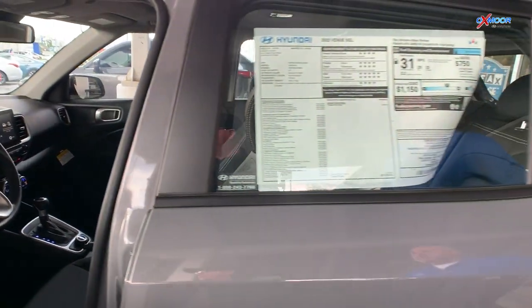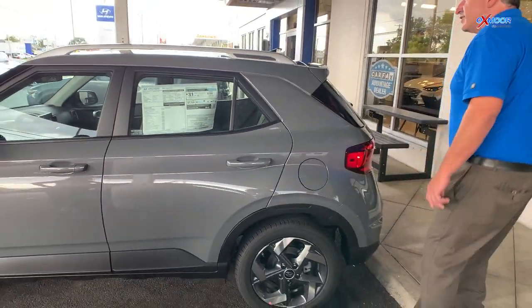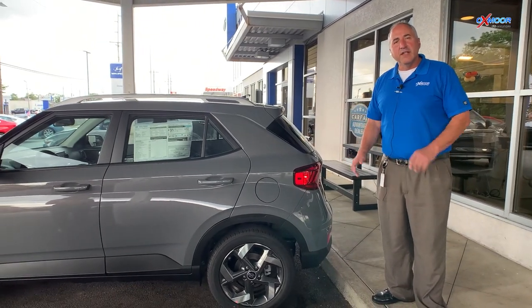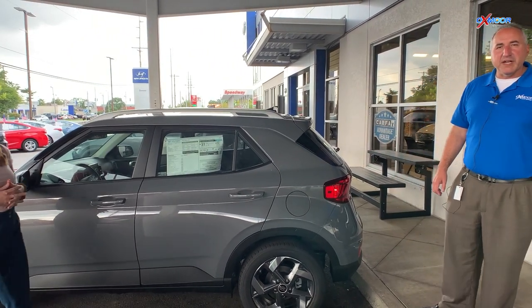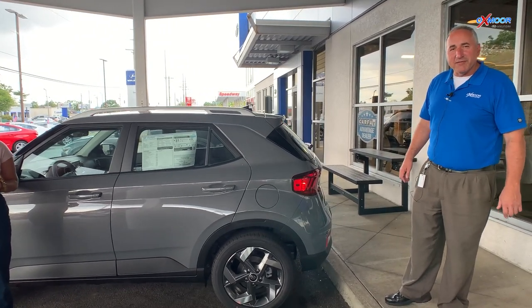The great thing about it, you've got a warranty second to none: 10 years, $100,000 on the powertrain; 5 years, $60,000 bumper to bumper, covers everything; and 3 years, $36,000 miles as far as the maintenance. All that's free — not a penny out of your pocket for the next 3 years and for a long time after that as well.